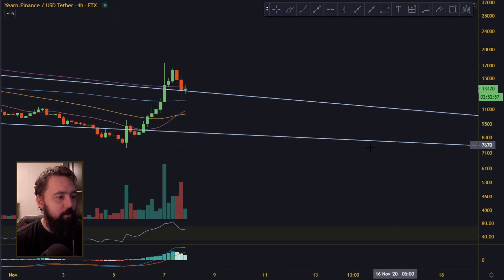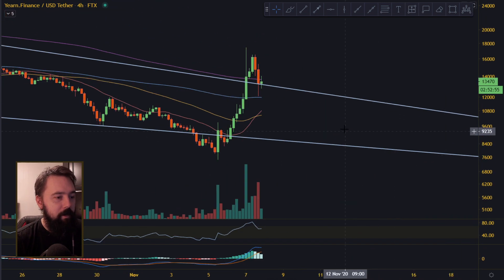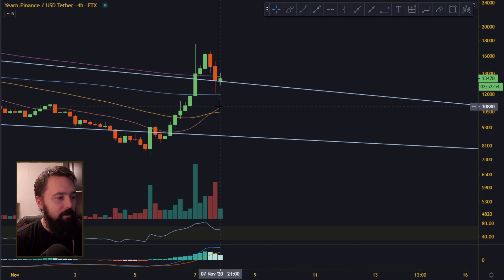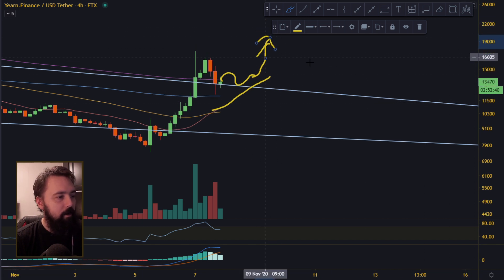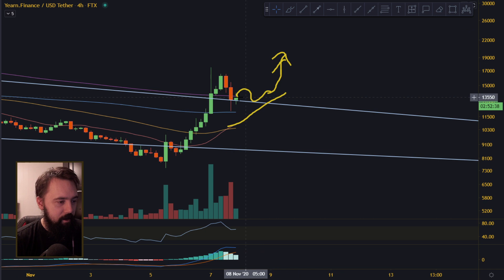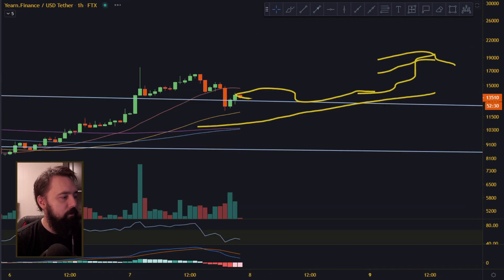Let's zoom in to the 4-hourly and see how it's going to play out. I think it's going to wait for the 200 to come up to pick up the pace — so it's going to go sideways maybe until the 20 is going to come, and then it's going to move even harder up. I think right now it's going to go sideways until it picks up the 20 moving average on the 4-hourly, and then go further up.